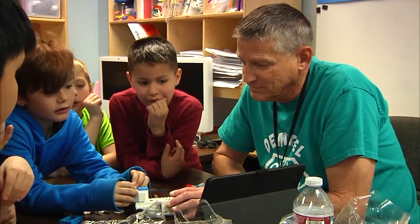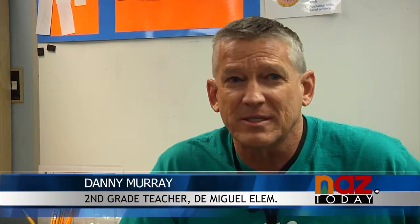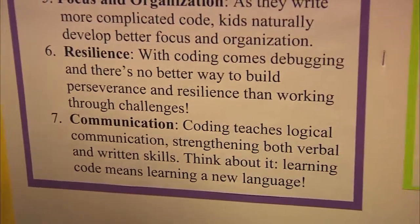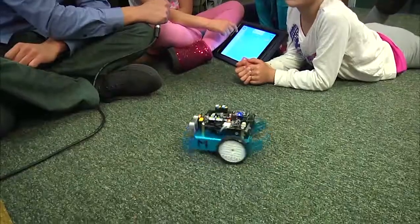Danny Murray of DeMiguel Elementary is introducing his students to the world of computer robotics. The nice thing about coding is it's higher level thinking, it's problem solving, it's predicting, it's visual memory. You have to keep in your mind what's going to happen in the fewest amount of moves. It's current — the kids know the rover is on Mars, they know what it's doing, they comprehend what's going on.